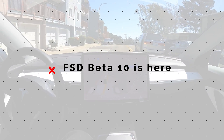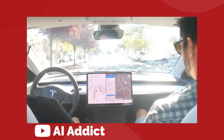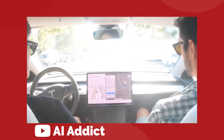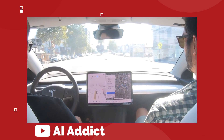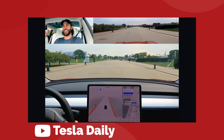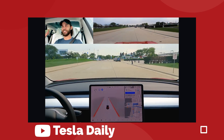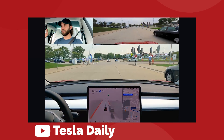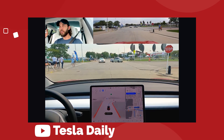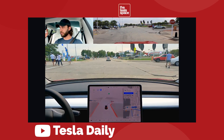Tesla followed through with the release of their new full self-driving beta on Friday, September 10th, giving testers the first large step improvement to the software since the release of version nine in early July. I've watched a few videos showing the new interface and how the update performs. In short, it's cool, but I wouldn't call it mind-blowing. It's clearly better than the previous versions, but still not quite there in terms of being ready for a wider rollout.